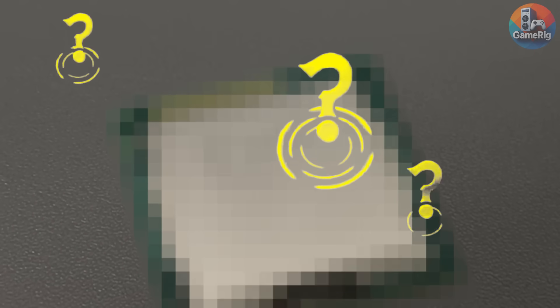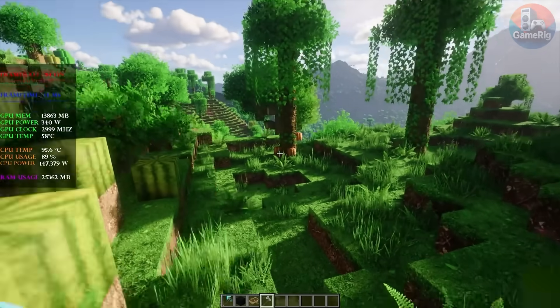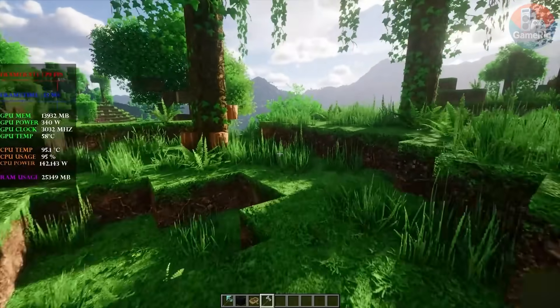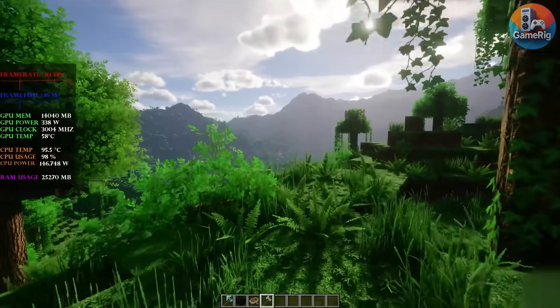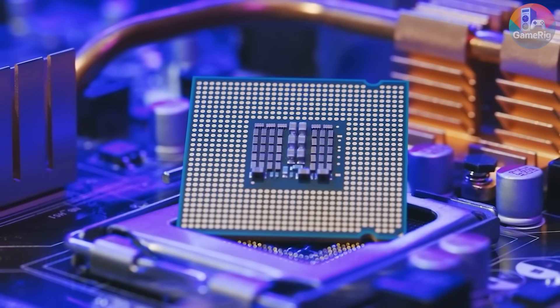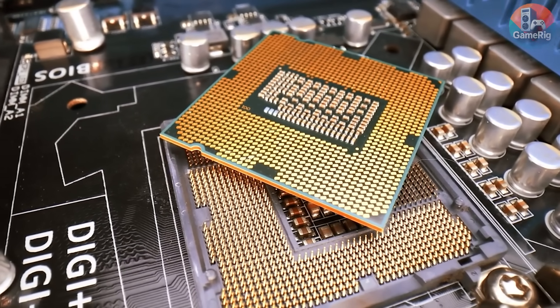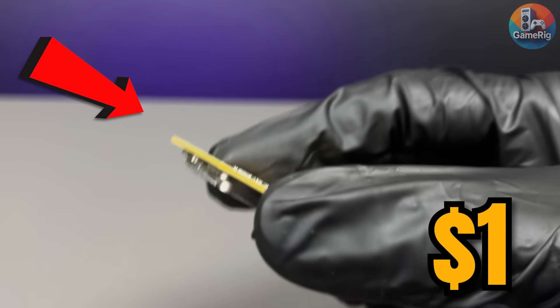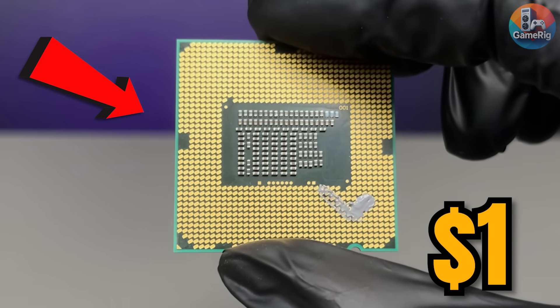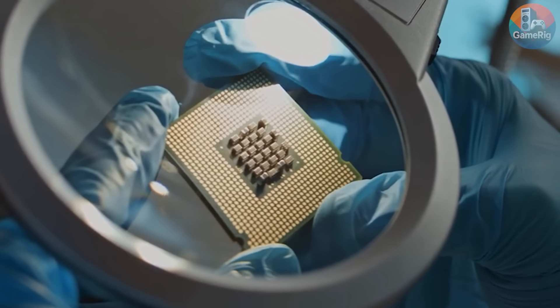A CPU that costs less than a bottle of water. We're talking about games that normally expect multiple cores, high clock speeds, and modern architectures — not a chip you buy for one single dollar. Can a $1 CPU actually run AAA games? Or is this going to be a complete disaster? There's only one way to find out.